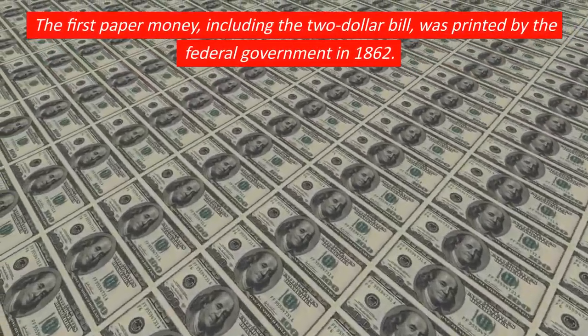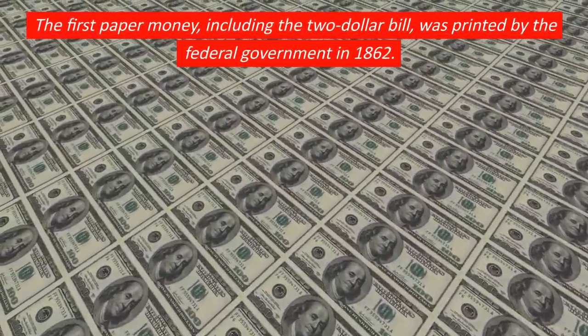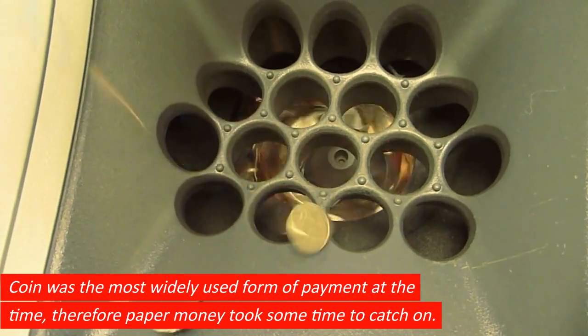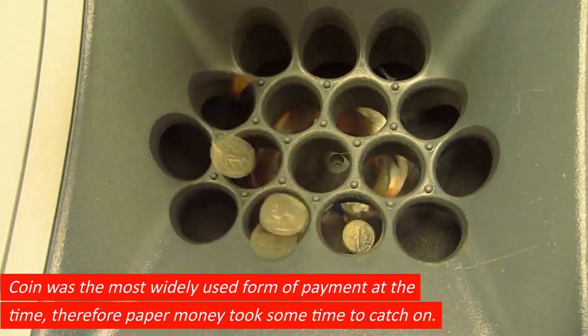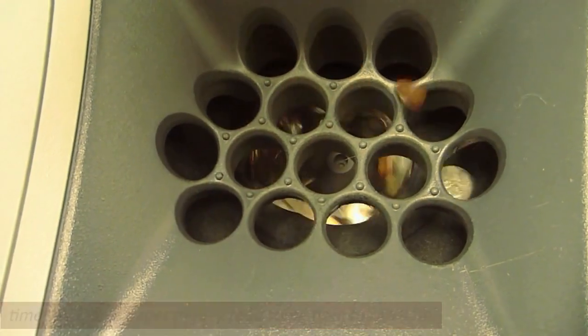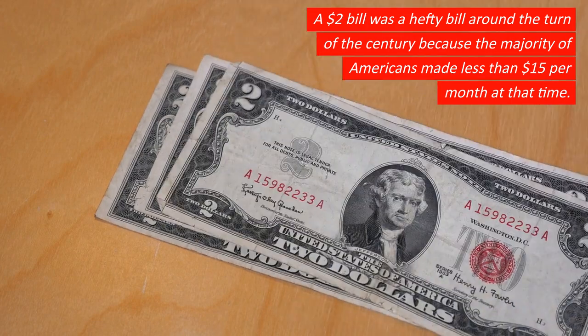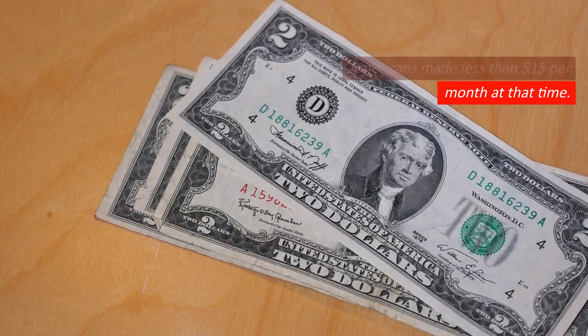The first paper money, including the $2 bill, was printed by the federal government in 1862. Coin was the most widely used form of payment at the time, therefore paper money took some time to catch on. A $2 bill was a hefty bill around the turn of the century because the majority of Americans made less than $15 per month at that time.